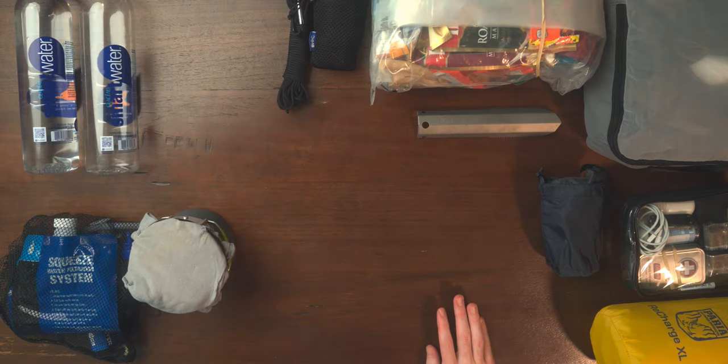I also bring a camp chair — it's about a pound and a half, kind of a cheaper alternative to the Helinox Chair Zero or the REI Flex Lite. I have my eye on those for upgrades in the future, but the first thing I need to be upgrading is definitely that sleeping bag.